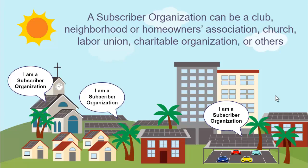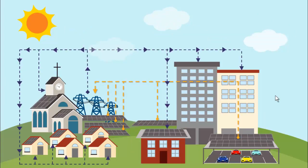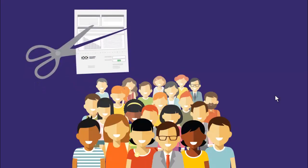A subscriber organization may select who to accept as a subscriber. Electricity from any Shared Solar facility goes into the grid on that island and is distributed to all customers. Subscribers get credit to reduce their existing electric bill based on how much electricity the facility generates.